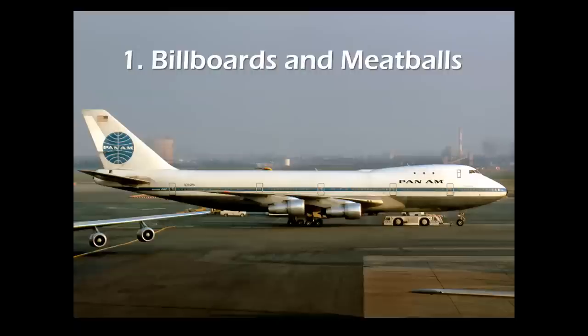We're going to bring you 10 examples of this phenomenon and show you how it works on military and commercial airplanes. We'll start with item number one: billboards and meatballs.